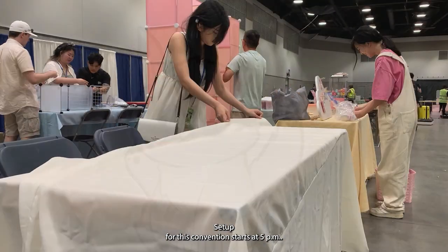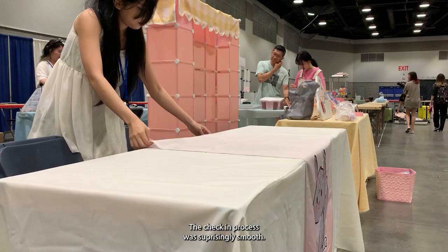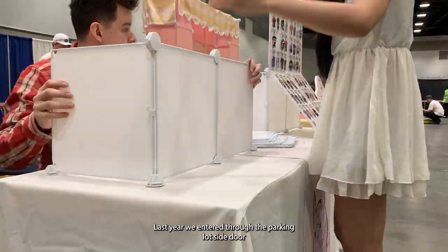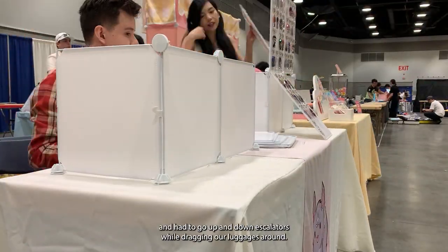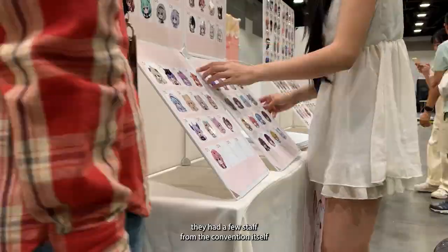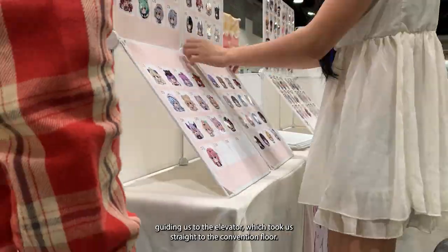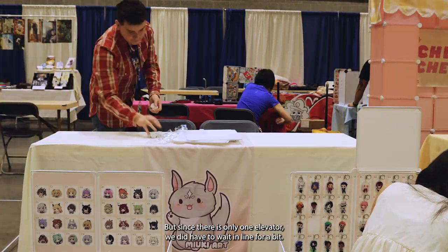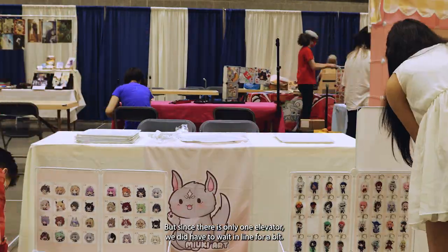Setup for this convention starts at 5pm. The check-in process was surprisingly smooth. Last year we entered through the parking lot side door and had to go up and down escalators while dragging our luggages around. But this year, they had a few staff from the convention itself guiding us to the elevator which took us straight to the convention floor. Since there is only one elevator, we did have to wait in line for a bit.